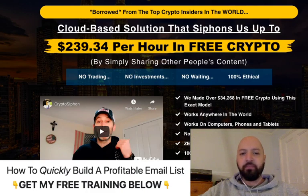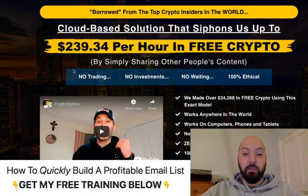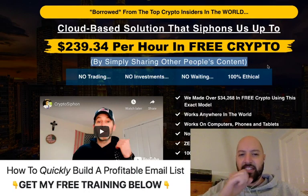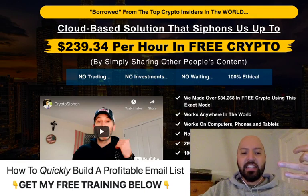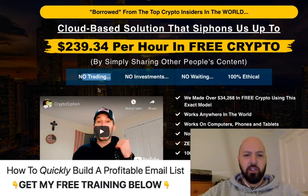Crypto Siphon, as the headline says, is a cloud-based solution that siphons up to $239 per hour in free crypto. So this is a way for you to get free cryptocurrency by simply sharing other people's content. You're not going to be creating anything, you're not trading, you're not investing, you don't have to wait — it's very fast acting and it's 100% ethical.